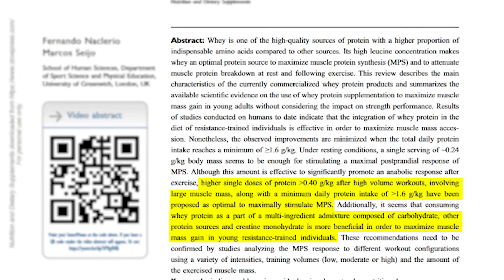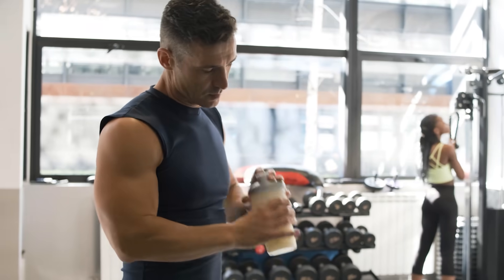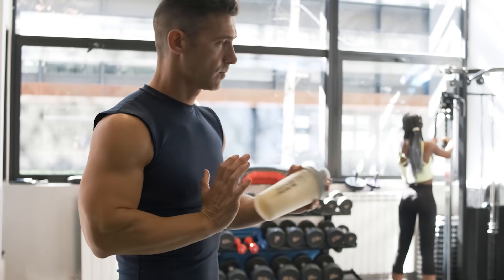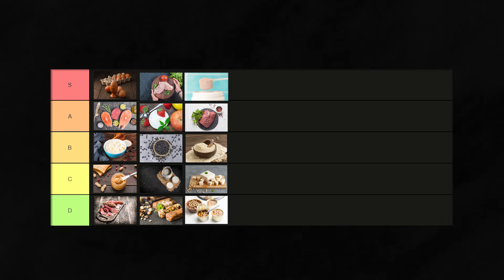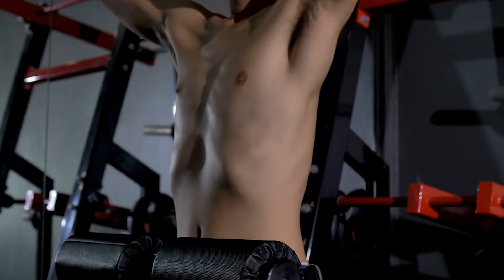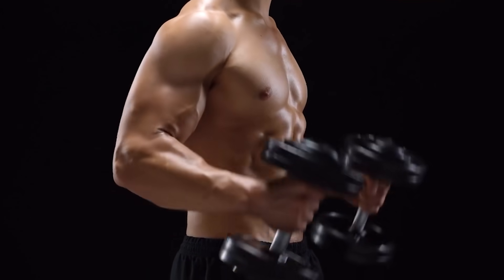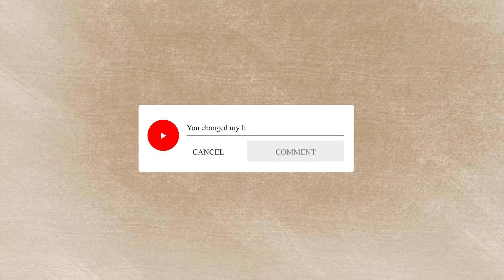Incorporating a variety of protein sources from different tiers can ensure a balanced and nutritious diet. Remember, the key is moderation and variety. Here's a little secret: even if you consume hundreds of S-tier foods on this list, you will still not have your dream physique without a proper gym routine. Check out our other videos on the best exercises for muscle building. Do you agree with our rankings? What is your go-to protein source? Let us know in the comments below.